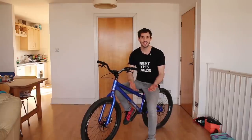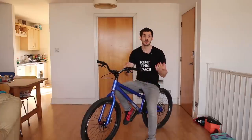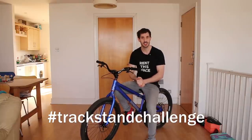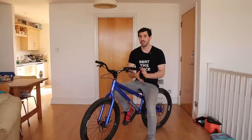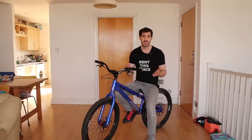Things have certainly escalated in the last few weeks with the whole virus thing going on, and if you're like me you're kind of limited to where you can ride. A popular challenge going around the internet right now is the hashtag trackstand challenge. I figured, with most people either being stuck inside or having a very limited space to ride, this would be a fantastic tutorial. Even if you're not a trials rider, I highly recommend learning how to trackstand — you can do it on any bike and it really does help with pretty much every single type of riding.